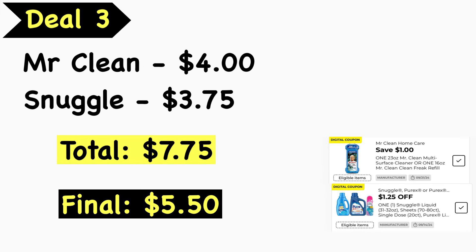Deal number three: pick up a Mr. Clean multi-purpose cleaner at $4.00 and a Snuggle product at $3.75. Your total is $7.75. Use the $1.00 Mr. Clean digital coupon and the $1.25 Snuggle or Purex digital coupon. Final cost is $5.50.